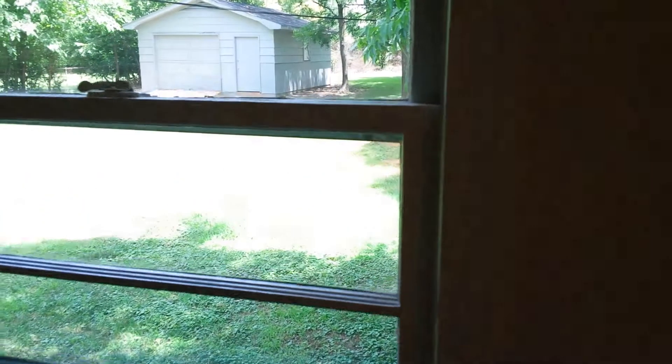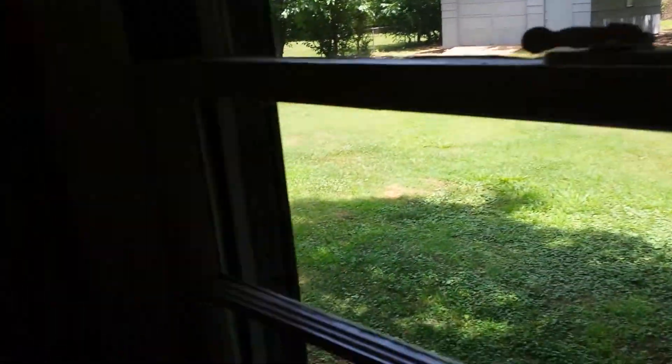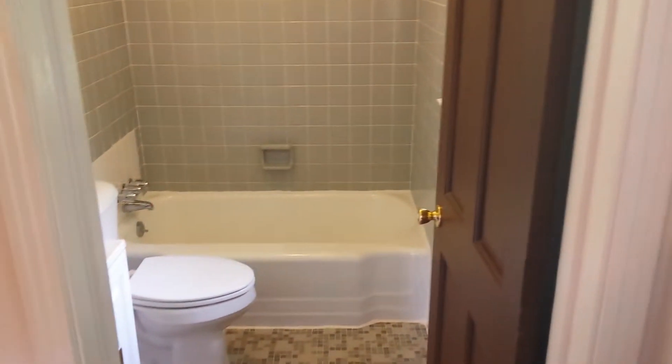This is the master bedroom — again with hardwood floors and a ceiling fan. You also get nice views of the backyard, that garage, and that yard. The master has a full bath with all tile.